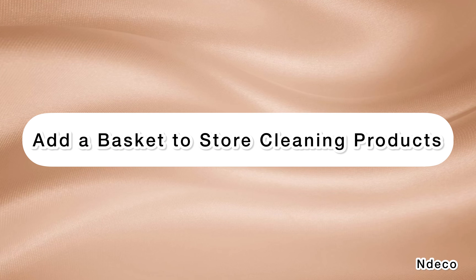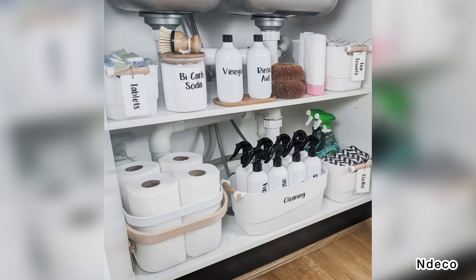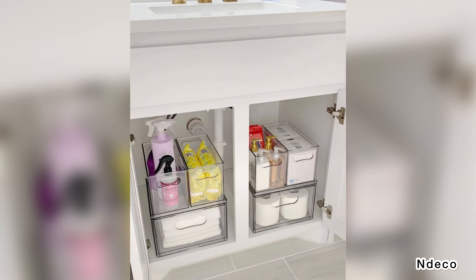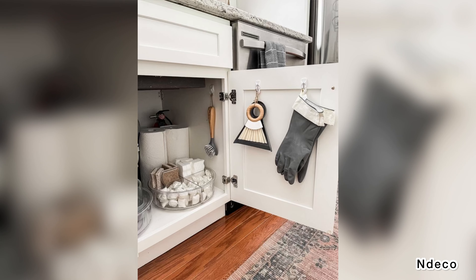Add a basket to store cleaning products. Under-sink storage can easily go from under control to chaotic. To keep things orderly, attach a small basket to the inside of the cabinet door using damage-free picture hanging strips. Store items such as dishwasher tabs, sponges, and other everyday objects that you don't want to dig around to find.